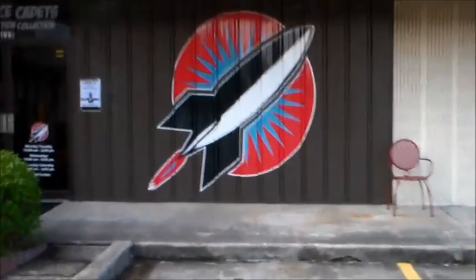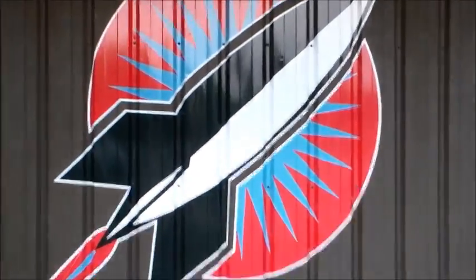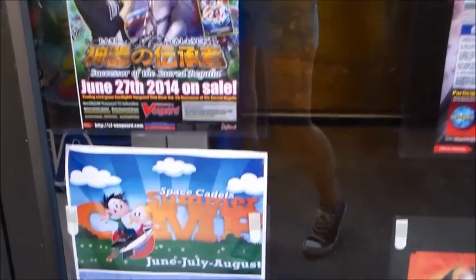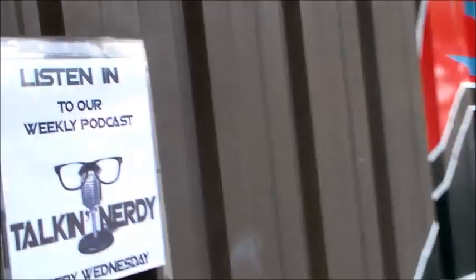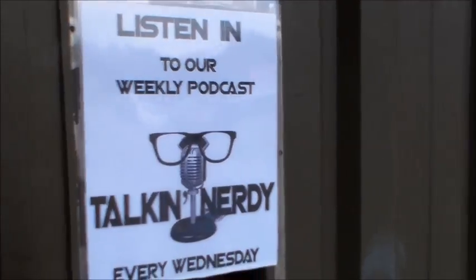We have a very long storefront. This is our Rocket logo, you'll see a lot on our things. At our front door we have a nice little marquee with some upcoming events — how to keep in touch with us, things like our summer day camps, our league information, and information about our weekly podcast. We record every Wednesday and invite our customers to join in.